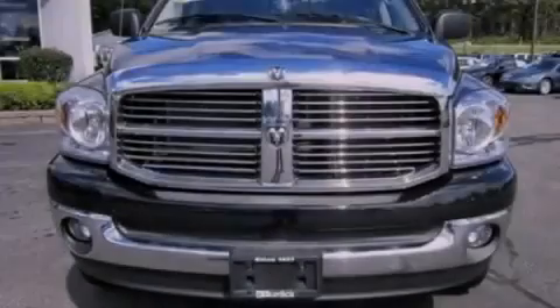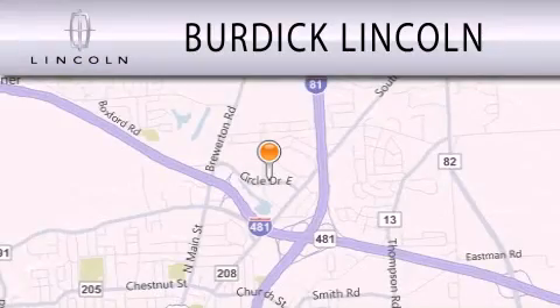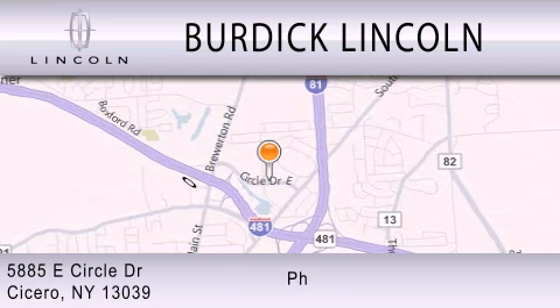Stop by today and test drive this vehicle for yourself. Burdick Lincoln is dedicated to doing everything possible to ensure that the experience you have selecting your next vehicle is as pleasant as possible. We are located at 5885 East Circle Drive in Cicero.